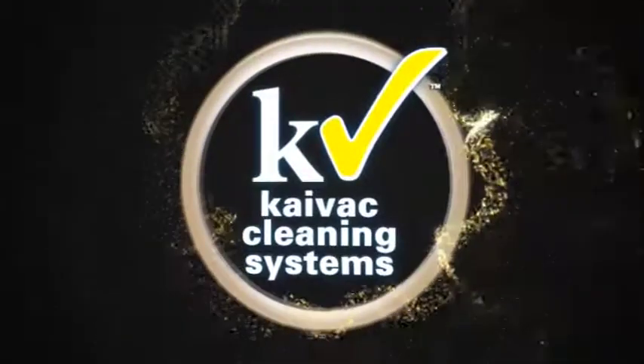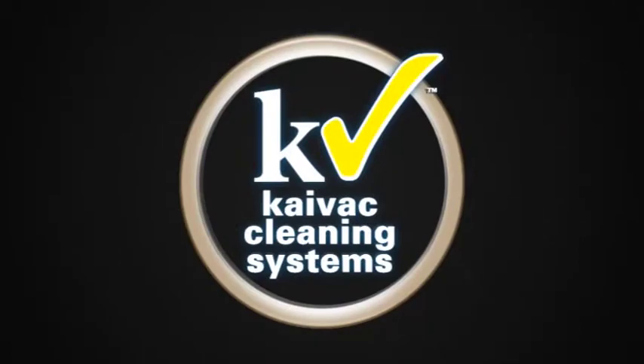Ask your distributor or contact Kaivac today for more information.